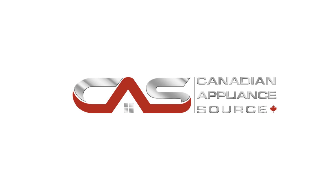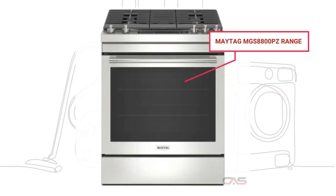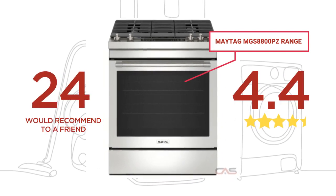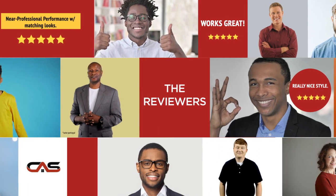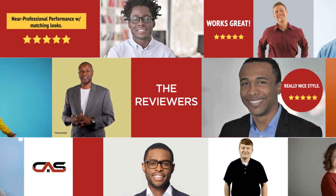Welcome to another product review from Canadian Appliance Source. This range by Maytag has earned high scores from buyers. Real reviews from customers will help you choose the right range for you. This one got a 4.4 star rating.